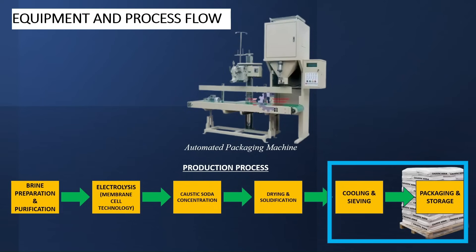The final process is my favorite — packaging and storage. This process ensures moisture-proof packaging. The equipment required is either an automated or manual bagging system. The caustic soda pearls are packaged in a moisture-proof bag to prevent contamination, then palletized and stored or shipped to customers. The final product is bagged 99% caustic pearls or flakes ready for industrial use.